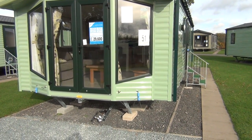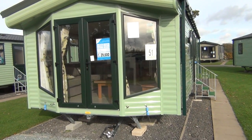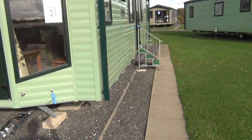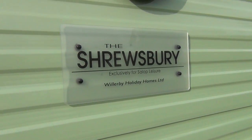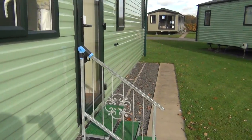Come and look at this Willoughbush Rosemary here on the sales pitch — brand new obviously. Let's go inside. There we are, that tells you all about it: Willoughbush Rosemary. In we go.